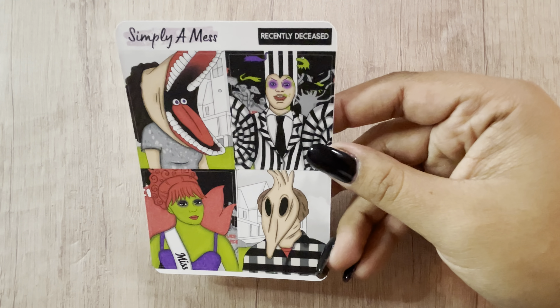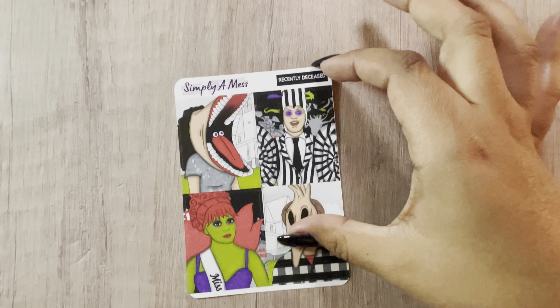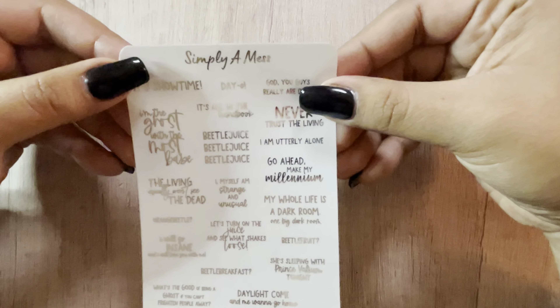I did add on the extra boxes — I'm hoping they make a scene and line up nicely. I got two of the label samplers, and then I got the quotes — I love her foiled items, so I had to get those for this kit. That was the Recently Deceased kit.